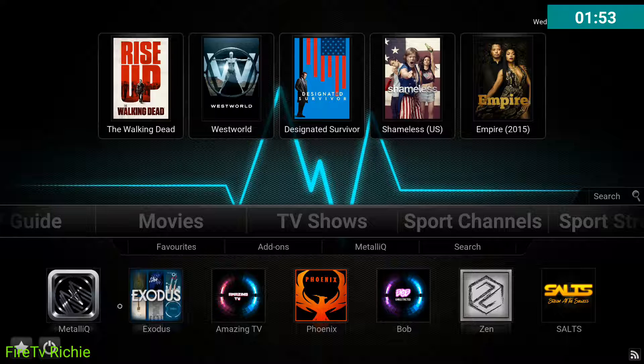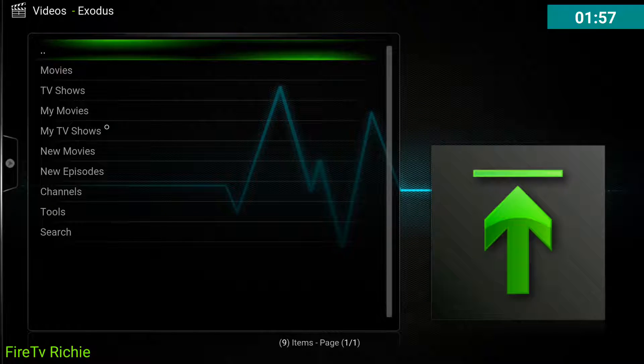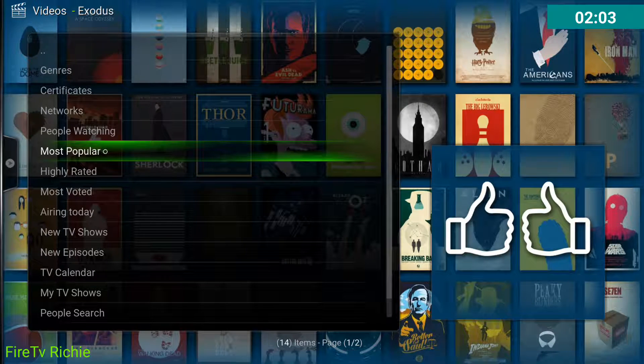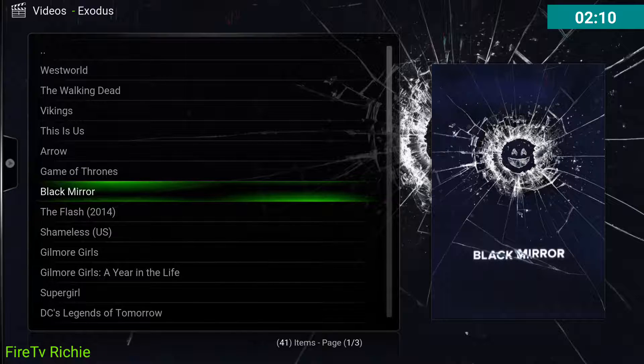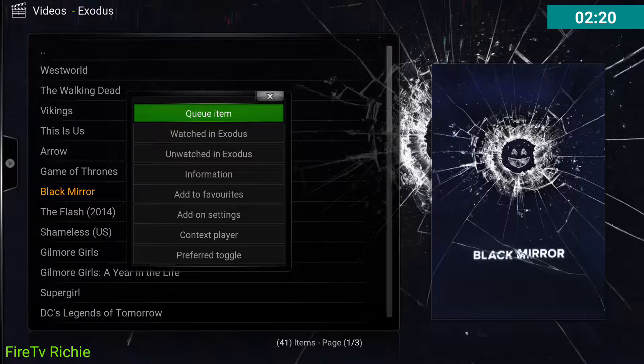The best way to get them is going to be in Exodus. So you click on Exodus, then you find your TV show. Let's add a couple. You just hold down the middle button — where the directional button is, the round button in the middle — and you hold it down on whatever show you want to add to favorites, and then you add to favorites.